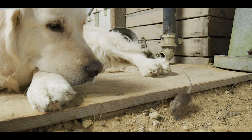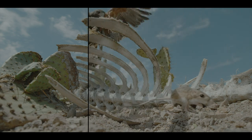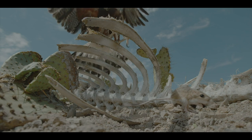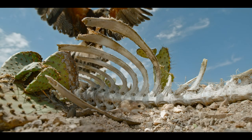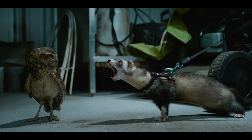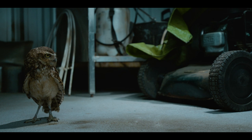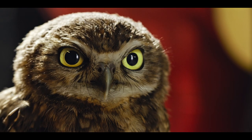By using a technique known as double passing, the team would capture one part of the image with one animal, then the second part with the other, then put the two parts together. When all the elements come together, the final images portray a safe and controlled insight into what it might be like to live as a tiny creature.